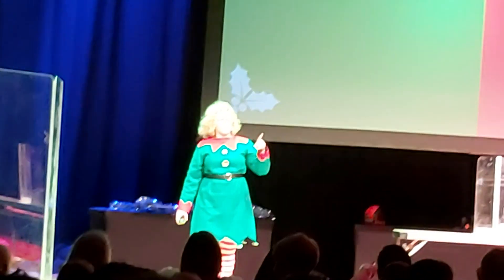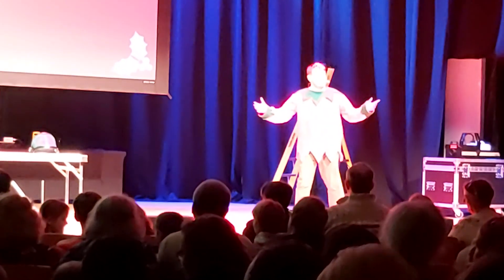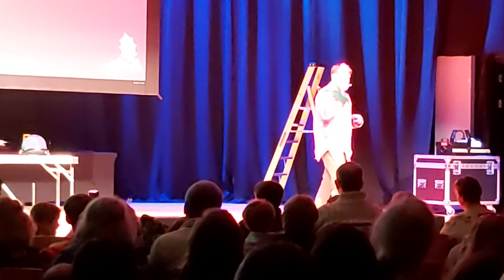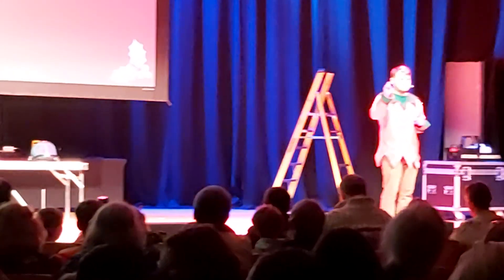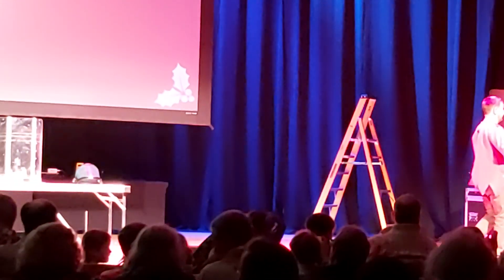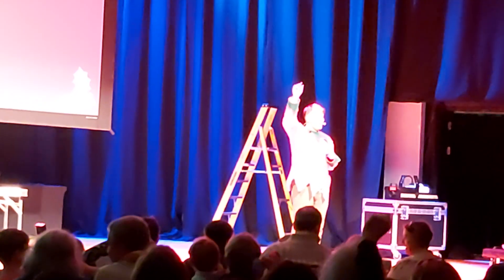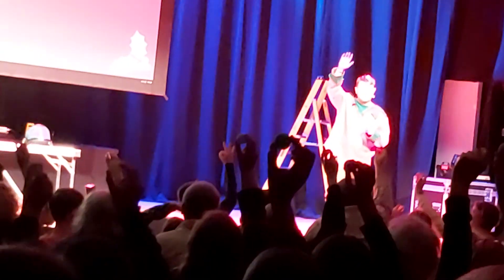The first thing we need to do is make sure everybody knows what a gas is — it's not just what comes out of your bum. When you came into the theatre, you were given a ping pong ball. If you hold the ping pong ball above your head and look around, you all look like a solid — it's a pretty cool part.